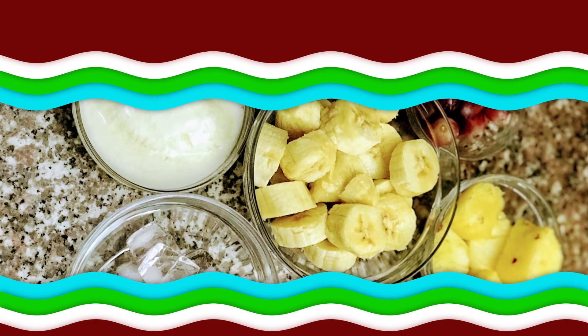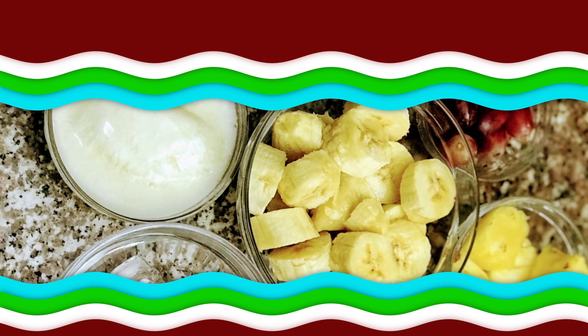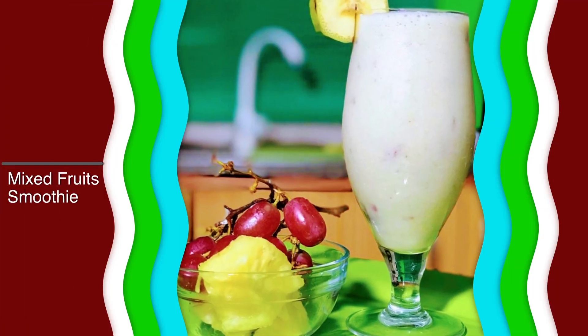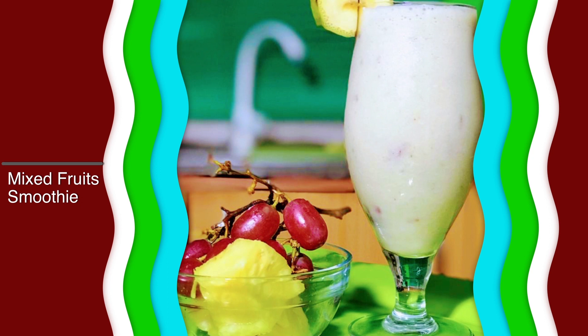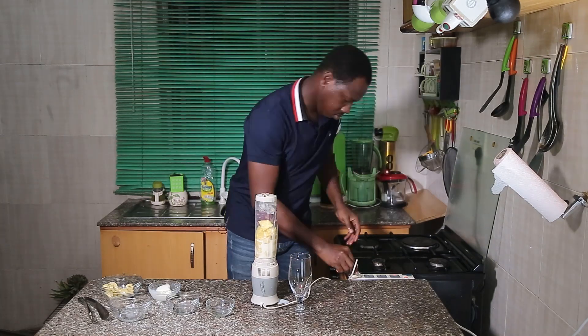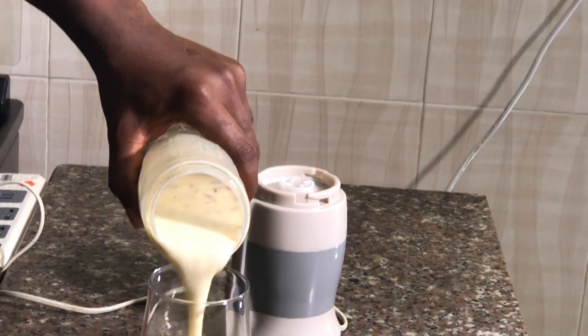What comes to mind on a sunny afternoon for you? Well, for me a cool glass of smoothie is just the thing to refresh and keep me cool. Today I think I'll prepare my special fruit smoothie and I'll be showing you how to make it. It's so simple and easy — trust me, it even tastes better!